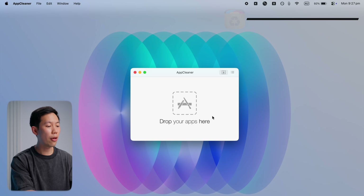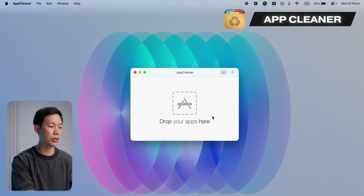You probably already know that when you go to uninstall an app on your Mac, it's not really as simple as dragging and dropping the app into your trash icon, because this way it leaves residue files that take up unnecessary disk space. I've always used apps like CleanMyMac to properly delete files, but now I've found a super lightweight, free, and simple app called AppCleaner.